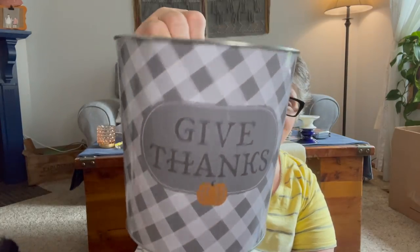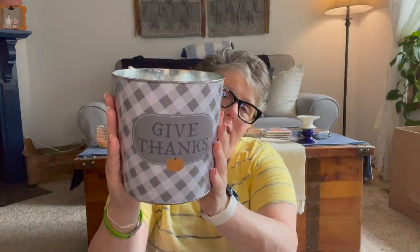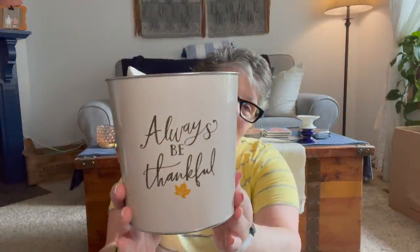Look at the size of this bucket — it says 'Give Thanks.' There were three styles; I only liked two. I liked the gray 'Give Thanks' one and then my favorite: 'Always Be Thankful.' Like, how beautiful is that for $1? This is a big bucket — you could get some mums and put the whole pot down in these and use them as planters. At the end of the season you take the mum out, plant it, and you have this bucket for next year. These are very, very large size buckets and I love them.